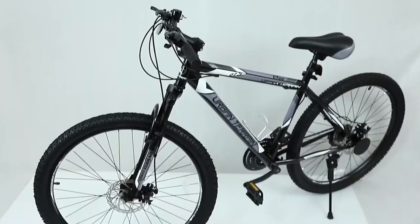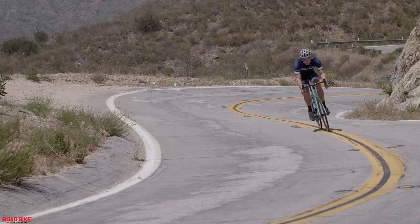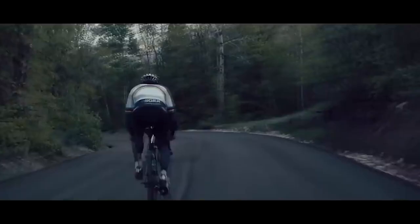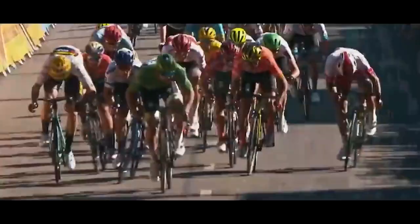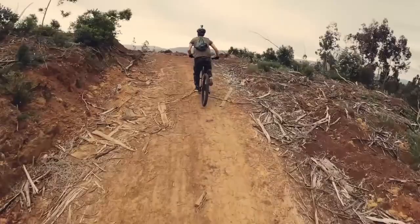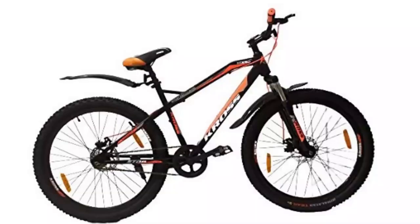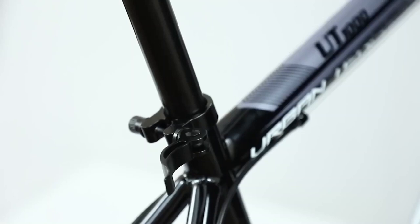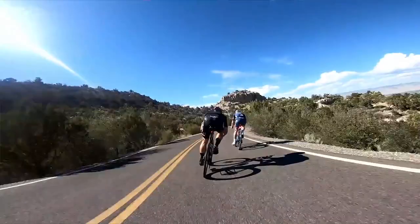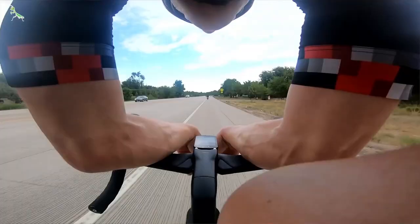Lightweight bikes may seem antiquated in light of the current trend towards aerodynamics. Nonetheless, there are several compelling arguments in favor of choosing a lightweight bike for your next ride. With the UCI set on a minimum weight limit of 6.8 kilograms, the best lightweight bikes today are more pleasurable to ride, cheaper to acquire, and faster on flatter terrain than ever before. We've handpicked the best for you here at Cycling News Live. Let's get started.